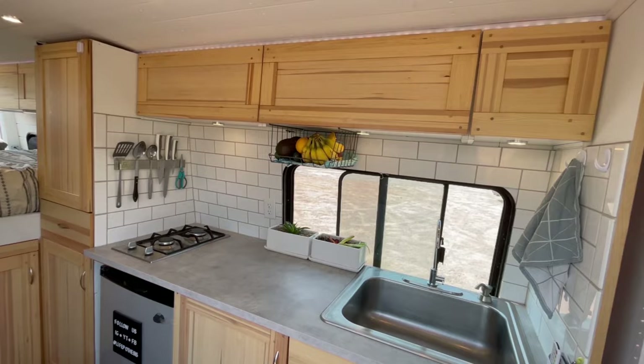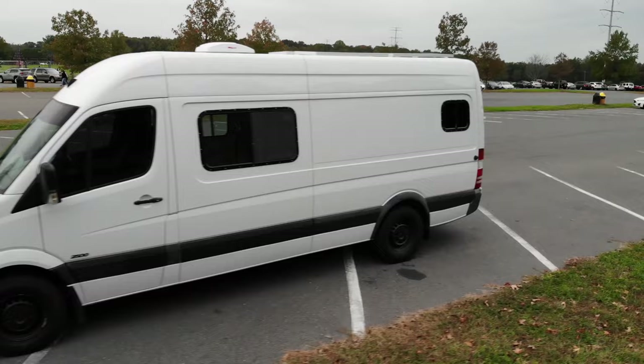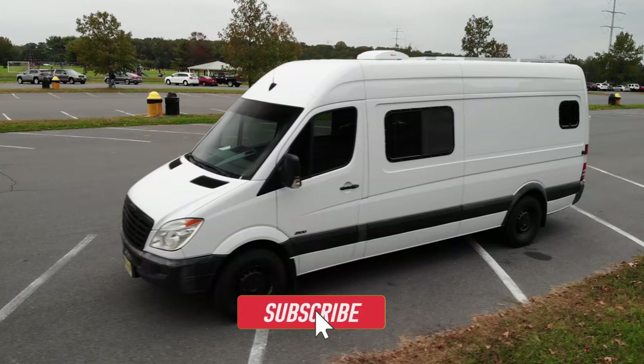Click here to watch the full van tour. We're also uploading our van build series showing how we built out this van for just $8,000. Subscribe and hit the bell to be notified when a new video drops.